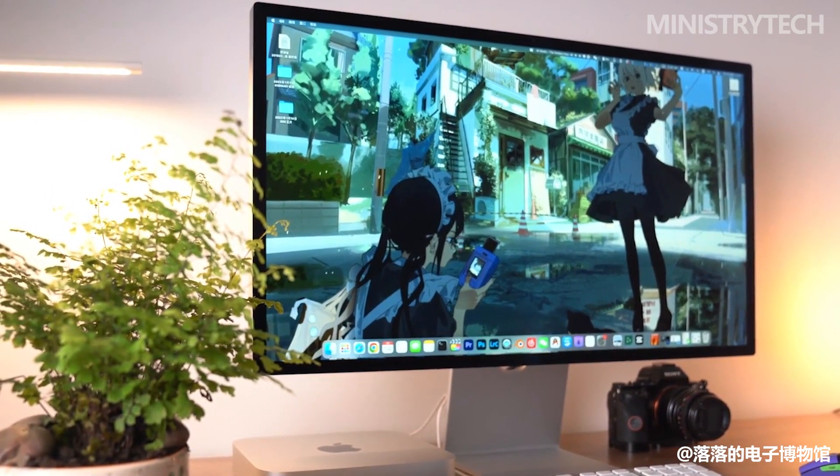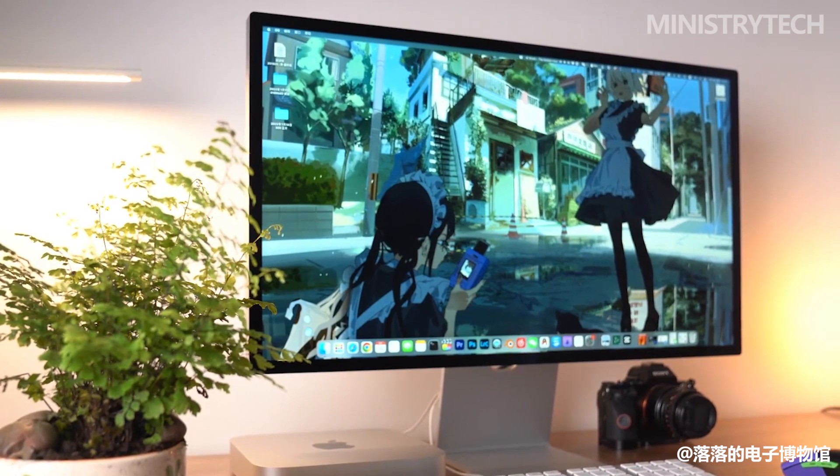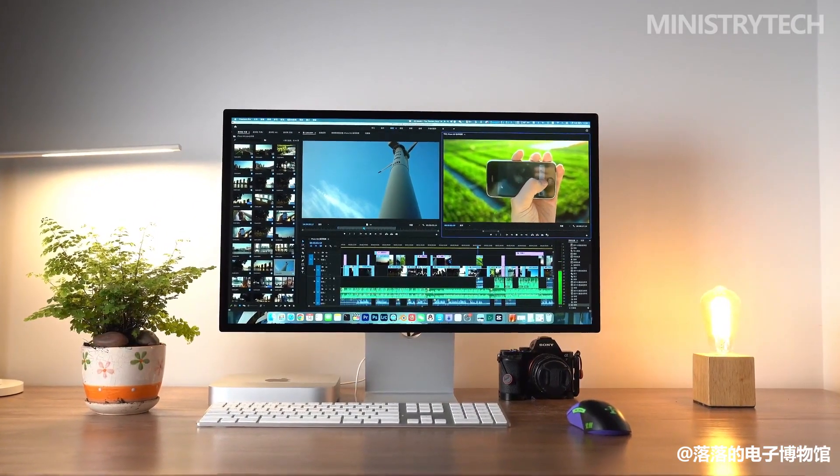What do you think of the new monitor? Write your opinion in the comments below. Thanks for watching, have a nice day and see you soon.